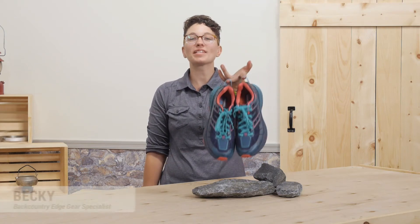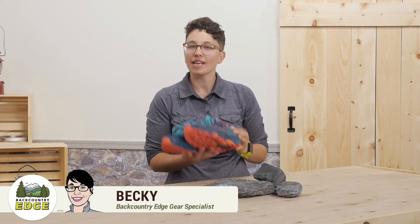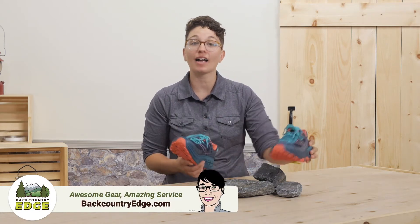These are the HOKA One One Women's Speedgoat 2 Trail Shoes. They offer the support and maximum cushioning for high mileage.